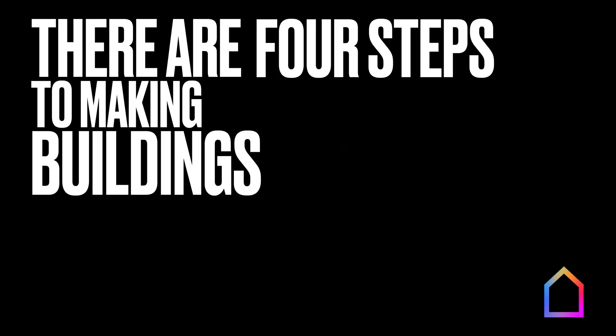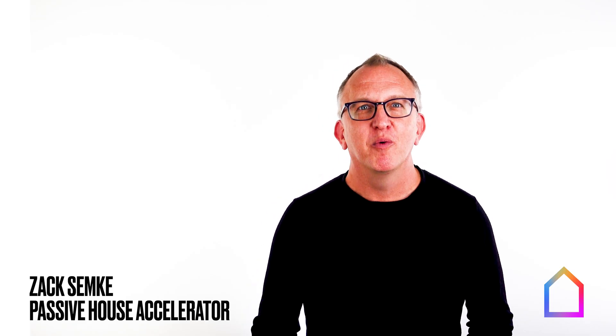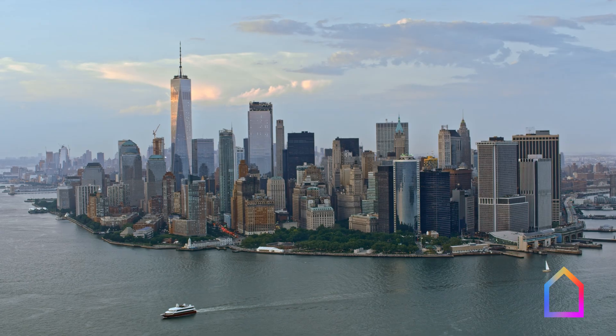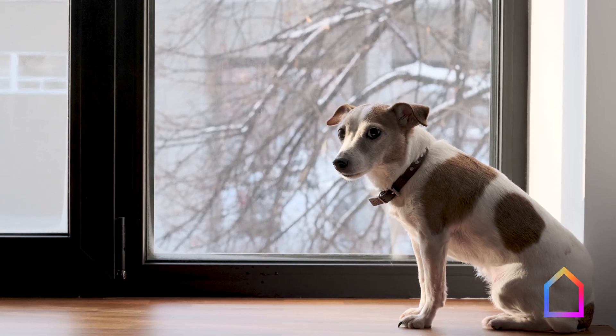There are four steps to making buildings that fight climate change that everyone should know. Why focus on buildings when it comes to climate change? Well, first, most of our buildings now are really bad at protecting us from climate impacts. Dealing with a heat dome or a cold snap and the power goes out, you're kind of screwed. Your house will either cook or freeze because it's leaky and poorly insulated.